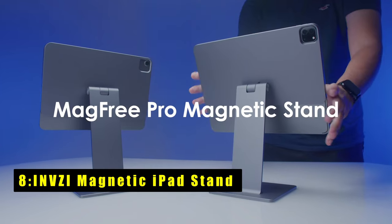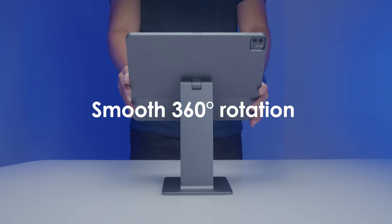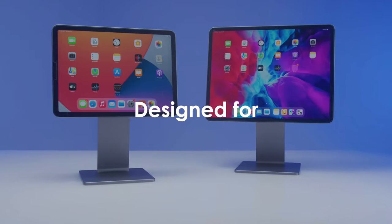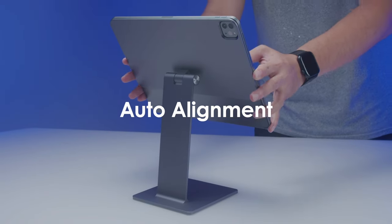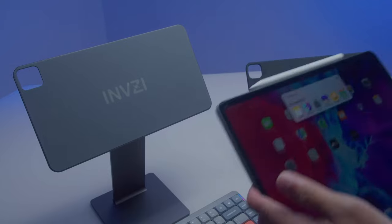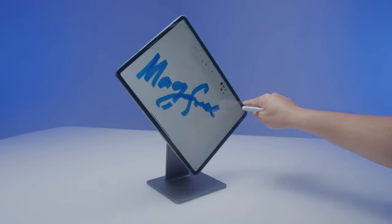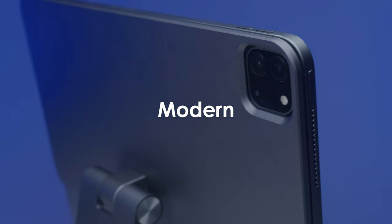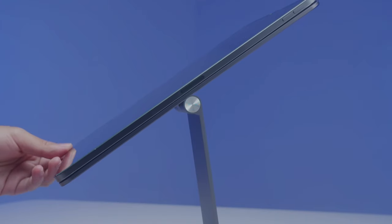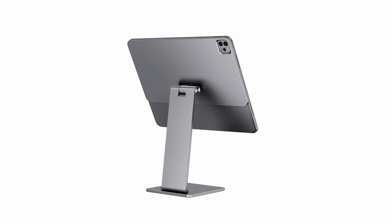At number 8 is the INVZi Magfree Pro Magnetic iPad Stand, which revolutionizes the iPad Pro 11 and 13-inches experience in 2024. Its magnetic floating design enhances FaceTime, Zoom calls, and movie watching, offering an unparalleled user experience. The adjustable hinges elevate the iPad Pro to the optimal angle for various tasks like sketching or watching movies. With a 360-degree rotating shaft, it provides versatile display options, adapting to vertical or horizontal display for different apps. Crafted from aluminum with protective padding, this stand complements the iPad Pro's style while preventing scratches and ensuring a secure fit.